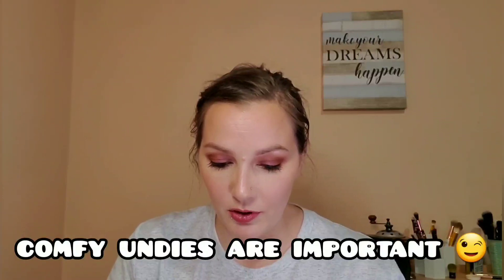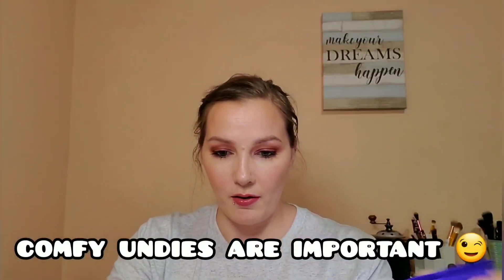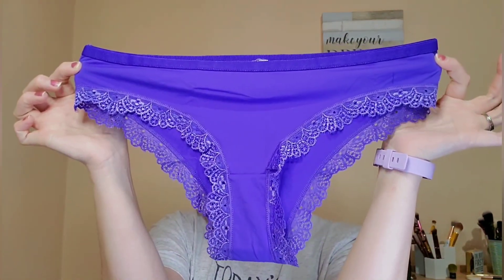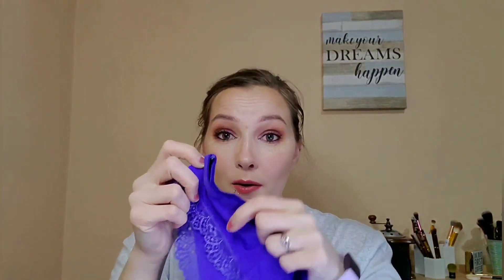The next pair we have here is a pretty bright purple. It does have lace along the bottom. It feels really, really silky, you guys — I am enjoying that. These look like almost pretty much what I wear, like bikini undies. They got a nice lace going all along where the legs are. My only concern is the band, but they seem nice and stretchy, so that's awesome.